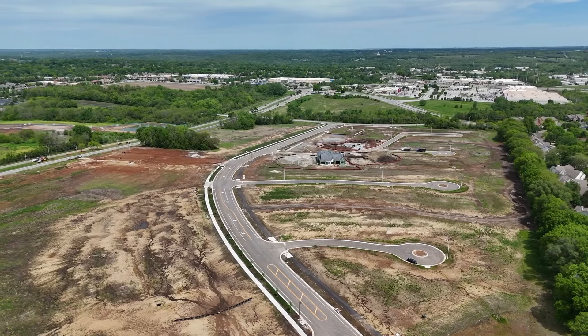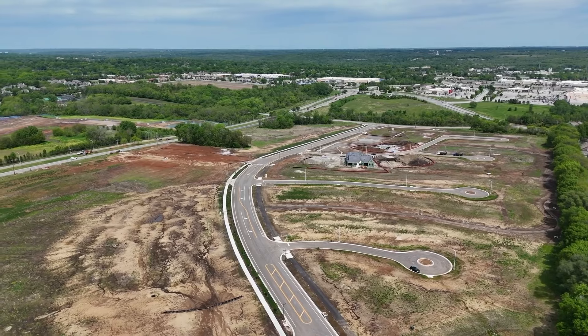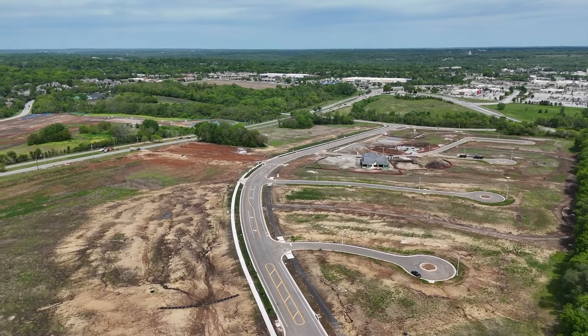There are floor plans and 3D renders that you can walk through to get an idea if these would make sense for you. If you're watching this on YouTube, there's a link down below in the description where you can access the community website. And a big thank you to Shelly, who's the on-site agent here at Regent's Park — this video would not have been possible without her. If you have any questions about buying or building a home here, my contact info is down below, or you can reach out to Shelly via the community website.